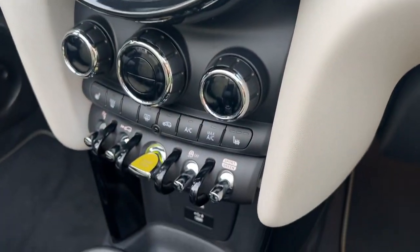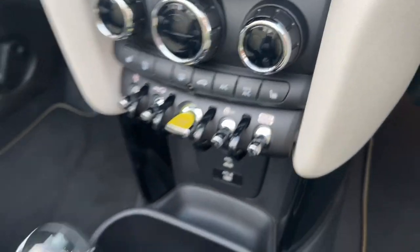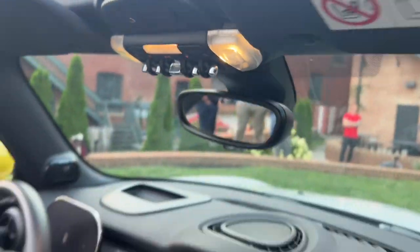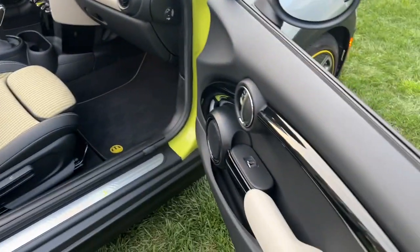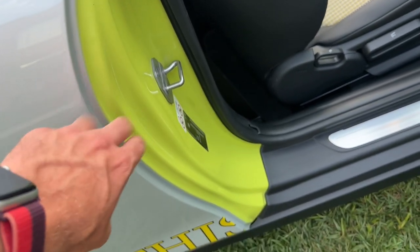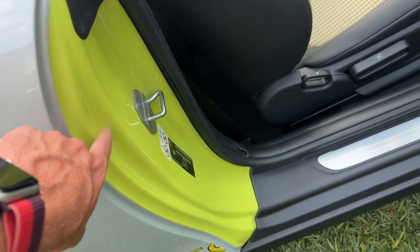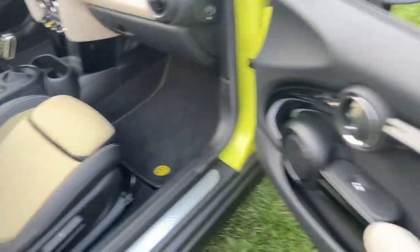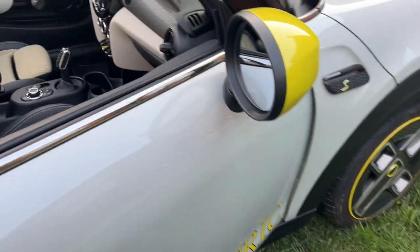It still has the big screen and the start button down in the middle. That regen button, park, reverse, neutral, drive — single-speed direct drive because it's all electric. Up top are your roof controls to retract and raise the roof. There are cool contrasting features like bright green on the door wells and unique floor mats.